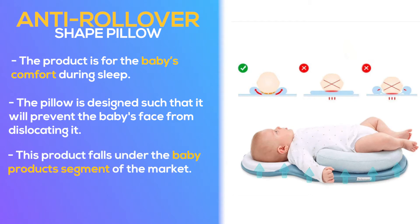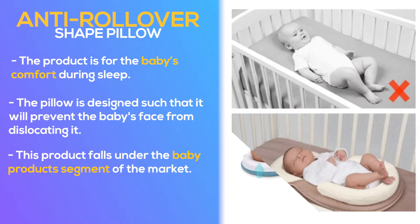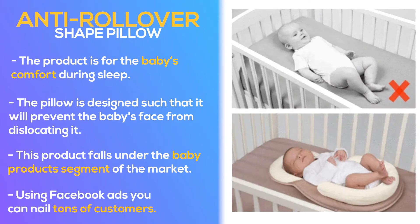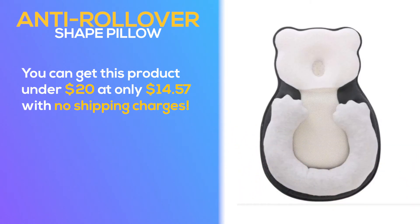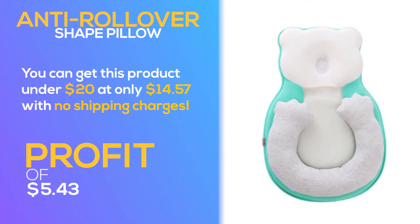This product falls under the baby products segment of the market, which gives you a lot of target customers to target, and using Facebook ads you can nail tons of customers. You can get this product under $20 at only $14.57 with no shipping charges, giving you a profit margin of $5.43.